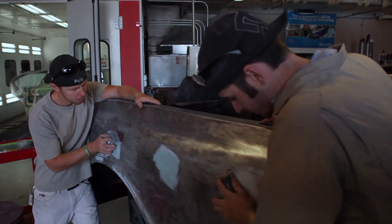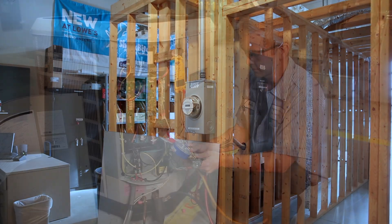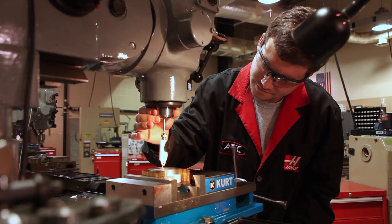If you like to work with your hands, you can enroll in workforce and career training programs like automotive, construction, heating and air conditioning, machining, and more.